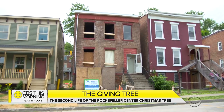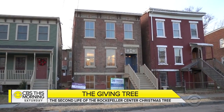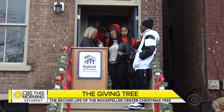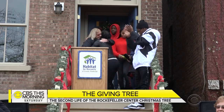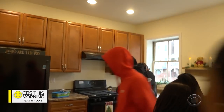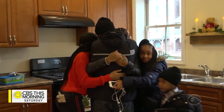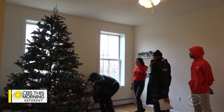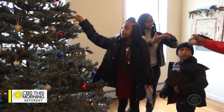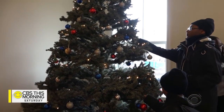It was June when we first visited that empty shell of a building. By last week, it had been transformed, and Lakeisha officially got the keys to her family's future. This is beautiful. Oh my God, this is so nice. God doesn't give you what you pray for — God gives you what you need when you need it. So he answered your prayers at his own time.